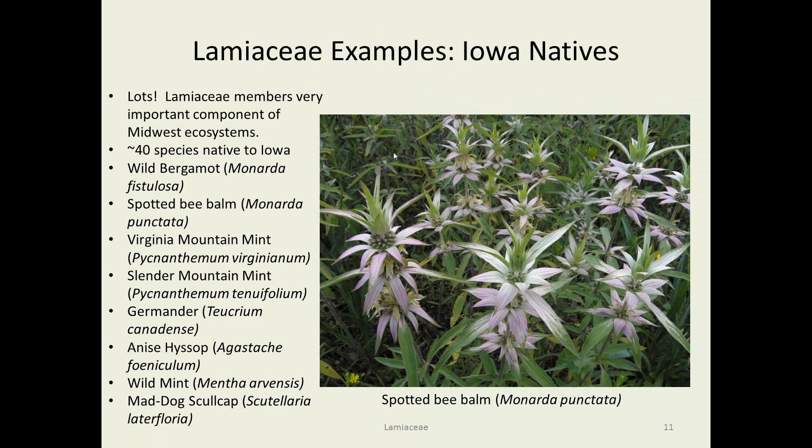Now, here are some Iowa natives — there's a lot in Iowa, at least 40 and probably more. Many are important prairie species, but also woodland and savanna species: wild bergamot, spotted bee balm, Virginia mountain mint, slender mountain mint, germander, anise hyssop, wild mint, mad dog skullcap — just a few of them. The 'mad dog' part refers to the belief that skullcap could cure rabies, which unfortunately it didn't. In the photograph here is Monarda punctata, spotted bee balm, also called horse mint. A lovely little plant, very useful in landscaping. You can see the flowers in the leaf axils and the square stems, and the flowers have that distinctive lip look to them.